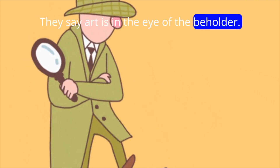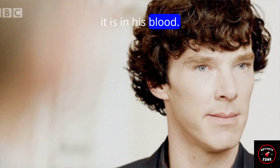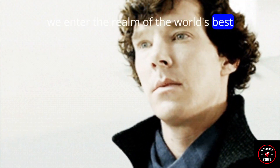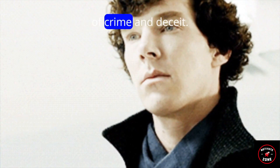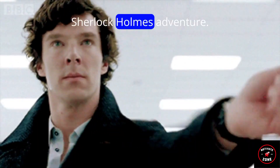They say art is in the eye of the beholder, but what if I told you that for Sherlock Holmes, it is in his blood? In this thrilling journey, we enter the realm of the world's best investigator who discovers a twisted masterpiece of crime and deceit. Welcome to Art in the Blood, a Sherlock Holmes adventure.